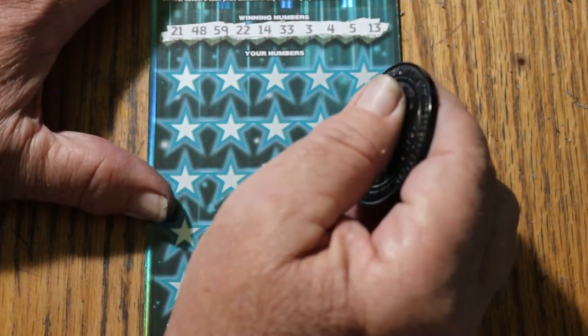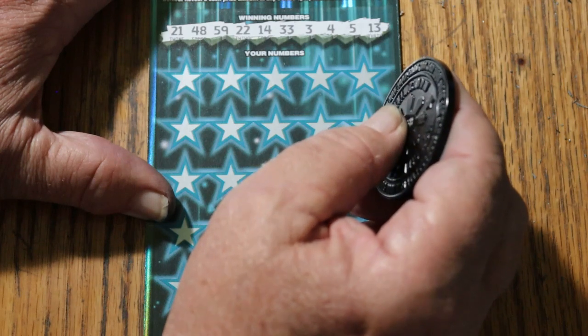21, 48, 59, 22, 14, 33, 3, 4, 5, and 13.